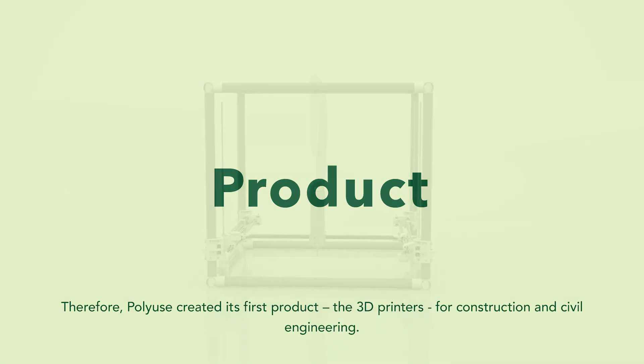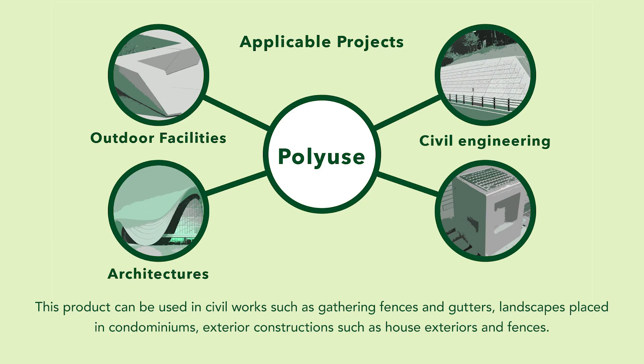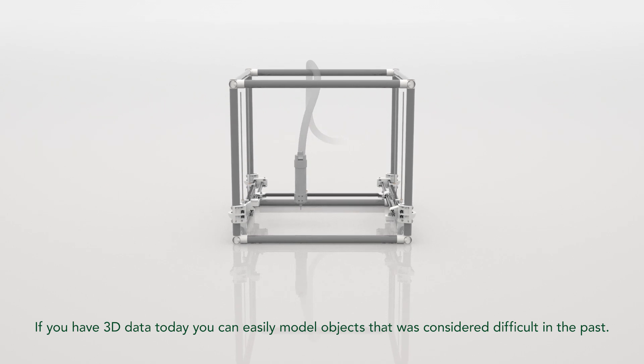Polywills created its first product, the 3D printers, for construction and civil engineering. This product can be used in civil works, such as gathering fences and gathers, landscapes placed in condominiums, exterior constructions, such as house exteriors and fences. If you have 3D data today, you can easily model objects that were considered difficult in the past.